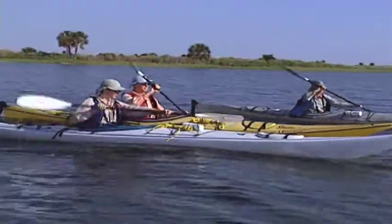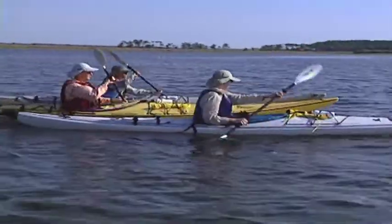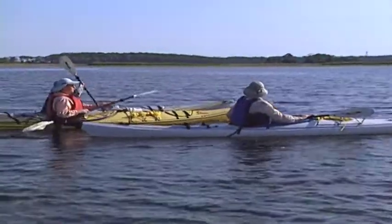This eight-mile trip can be completed in four hours or more depending on how much time you spend exploring the shallow inlets, flats, rivers, and beaches you pass.